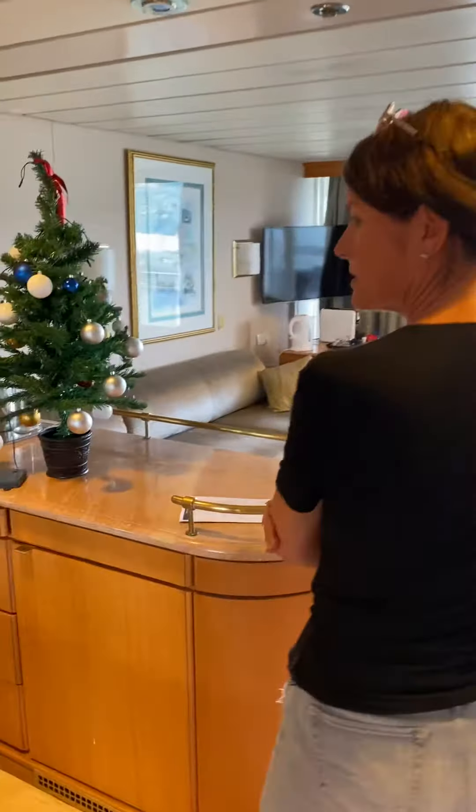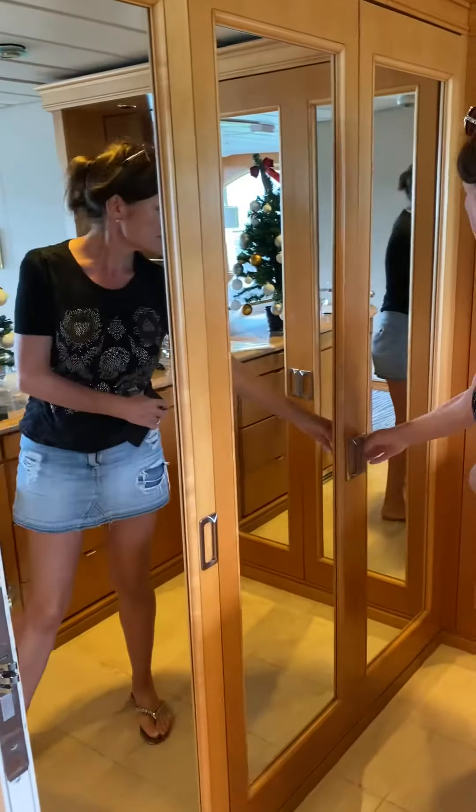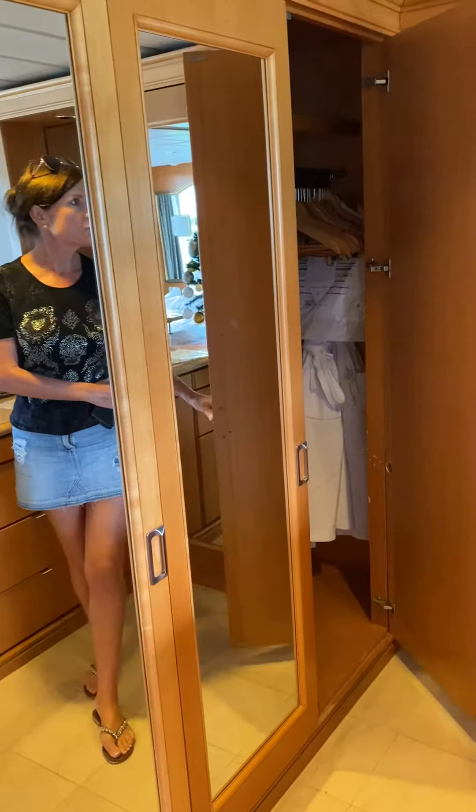This is lovely. This is the Funchal Suite. Good wardrobe space, isn't it? Excellent - dressing gowns and wardrobe.